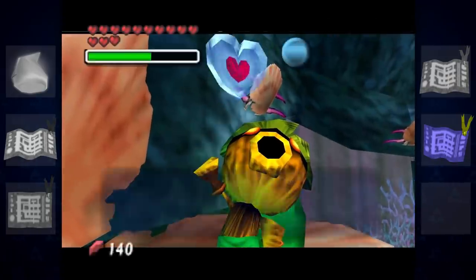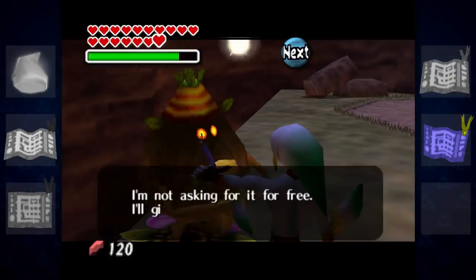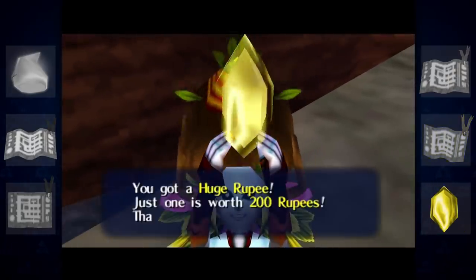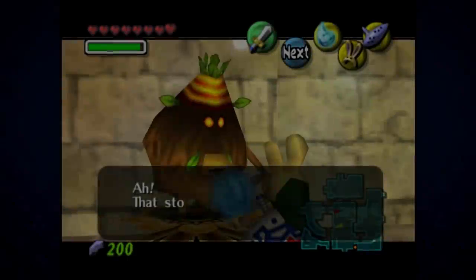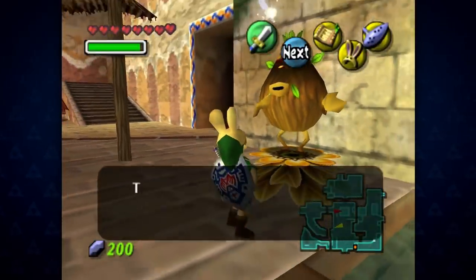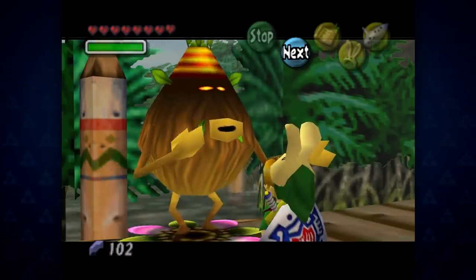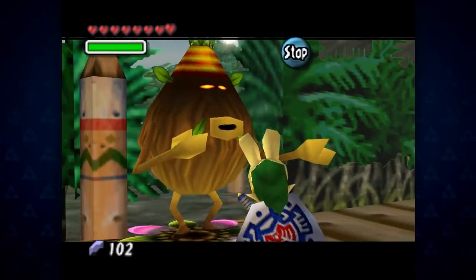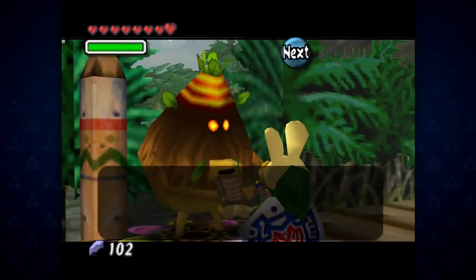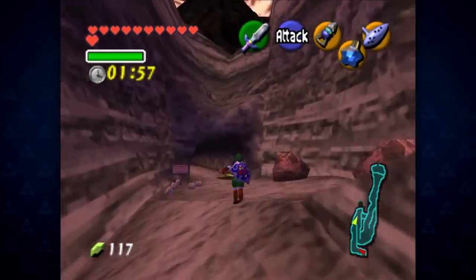Link helps the Deku Scrubs trade their plots of land until each is happy, earning himself a piece of heart each time. It's a fun little sequence and gives the player a great sense of progression, but it doesn't stand out as much as the other two in terms of rewards or character. Because it's in Majora's Mask, this sequence resets every time Link turns back time, meaning you'll likely have to retrace your steps to re-obtain title deeds. So maybe it's a blessing in disguise that the sequence isn't more complicated — redoing something like Ocarina of Time's trading quest multiple times would suck.